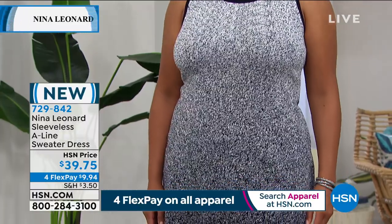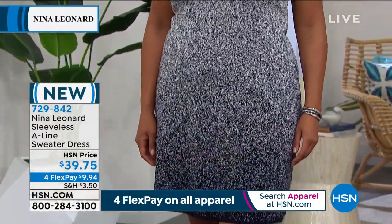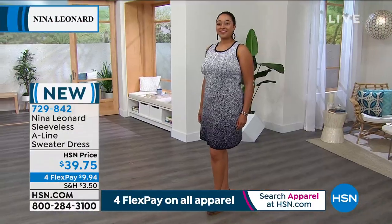Oh, absolutely. And Kenya, by the way, is 5'10" and she's in the large. This looks gorgeous on you, Kenya.